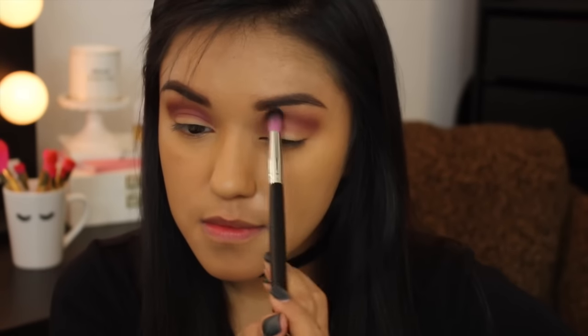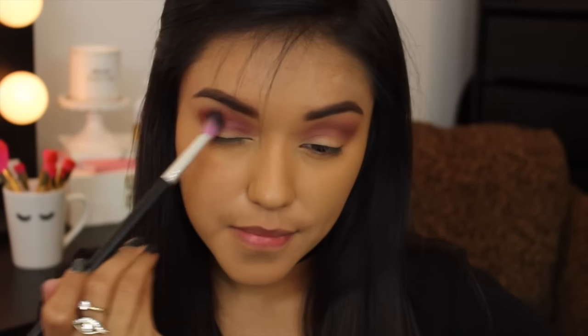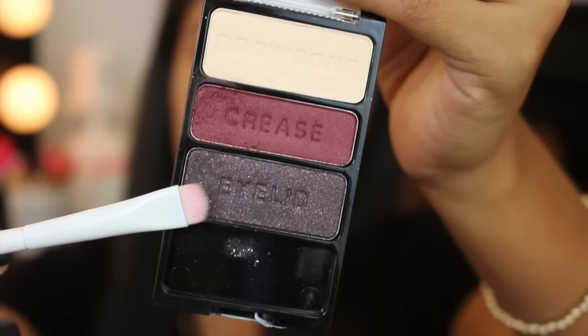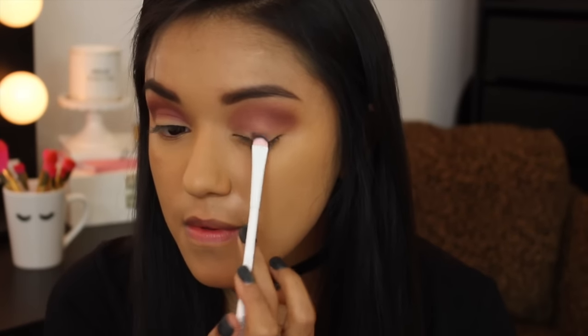Now I'm going in with a Sedona Lace ED13 brush that I got in my Ipsy bag, using it clean just to blend away any harsh lines without adding more product. This is so similar, if not exactly the same, as the Wet n Wild crease brush. I hauled like five of those from the Dollar Tree — yeah, they're all dirty. Guilty, so guilty.